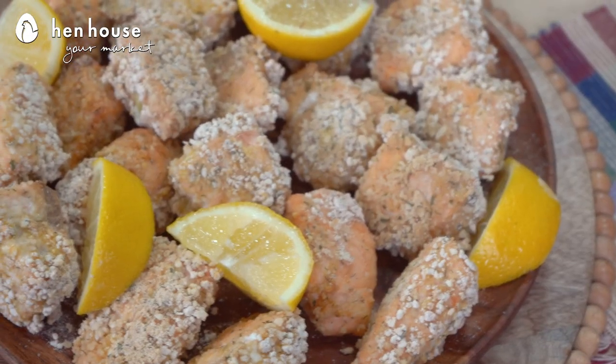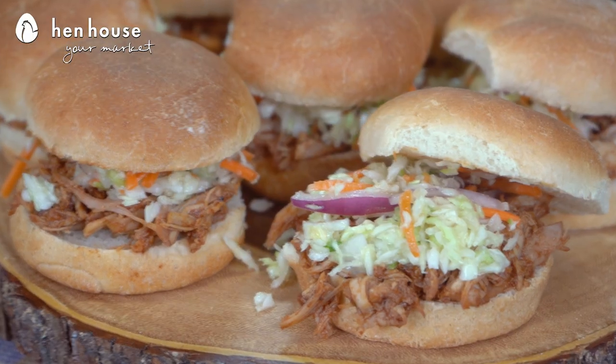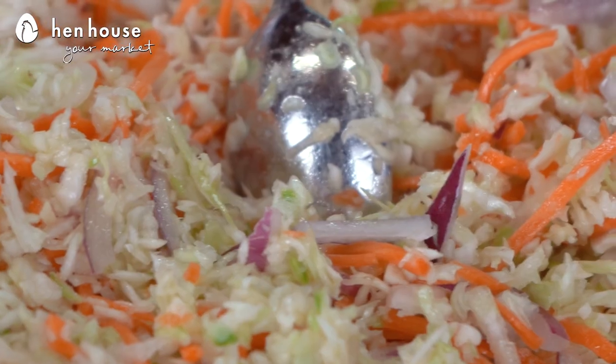In our playbook we have crispy baked salmon bites, pumpkin bean dip, and one of my favorites, barbecue chicken sliders with coleslaw.